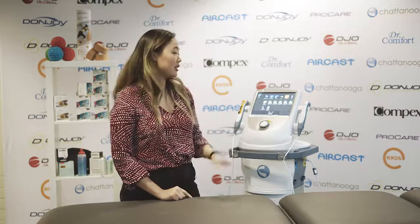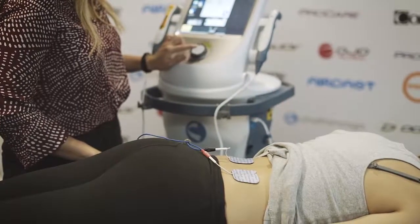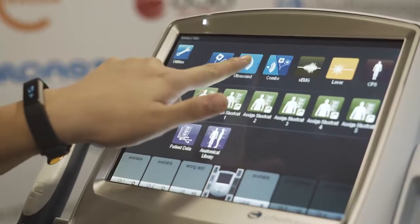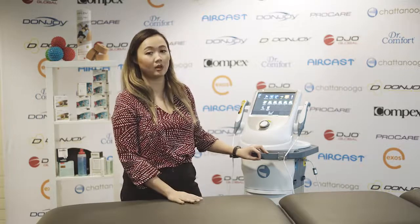This is the Chattanooga Intellect Neo. This product has a combination of electrotherapy and ultrasound — it does both at the same time. It also gives a laser option and a vacuum option.